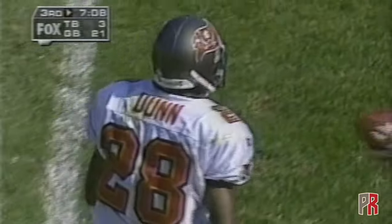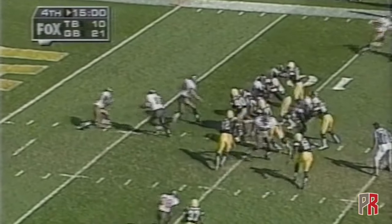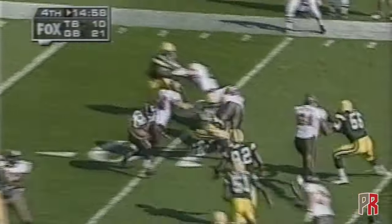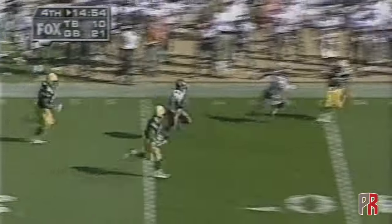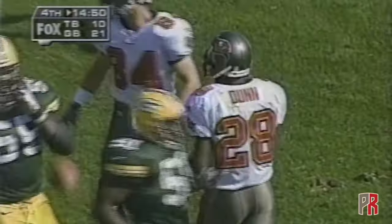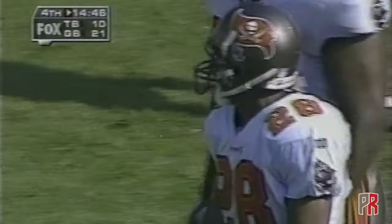Into Packer territory to the 44 yard line, finally tripped up by Tyrone Williams. This is Warwick Dunn — Dunn got the speed, tripped up as he crossed midfield by Eugene Robinson, or he was gone.